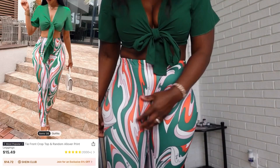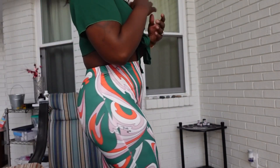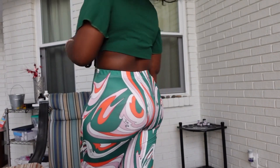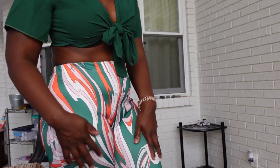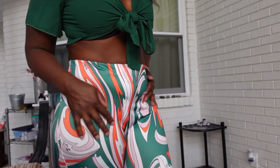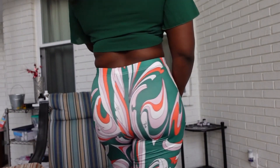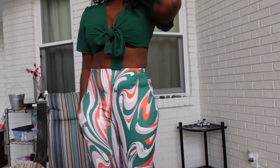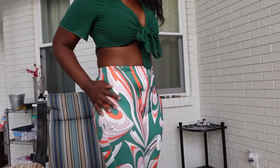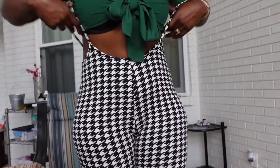Next up I have this tie front crop top and random all-over print legging set. I paid $13.70 for it in a size medium. Overall it's cute but honestly I think I should have sized down — the top is just a bit too big, even with the tie option. I could have gone down to a small. The legging part is really nice and goes all the way down to my ankles; I'm 5'3 in height.